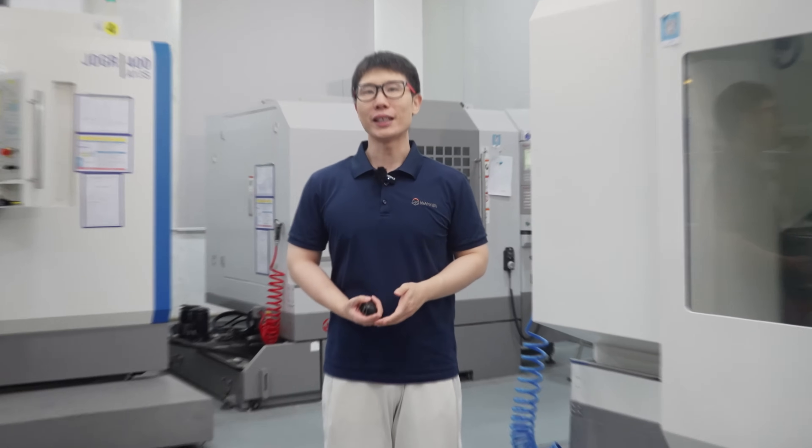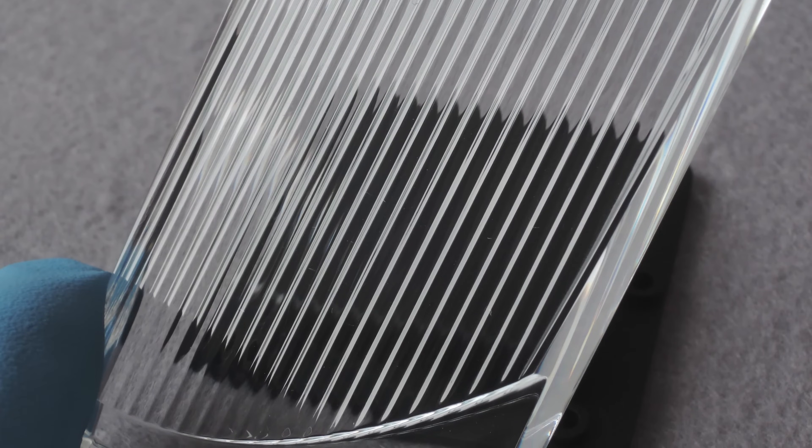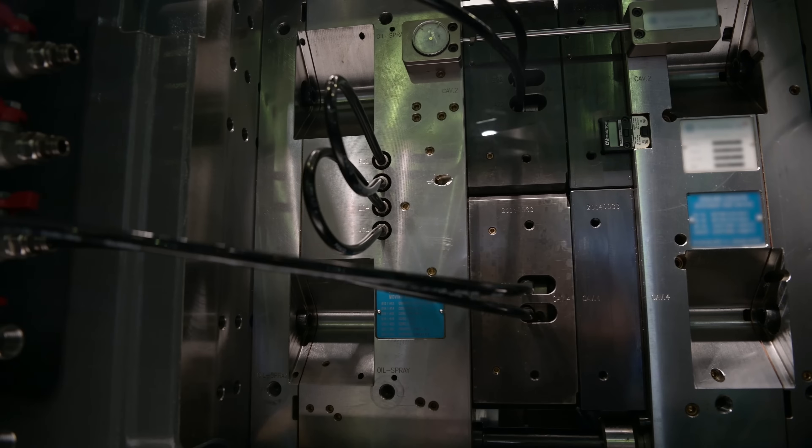Hello everyone, we meet again. This video will be about the importance of prototypes during the new product development phase. Why is it said that the prototype is irreplaceable? To explain this, we need to briefly introduce the mass production process.